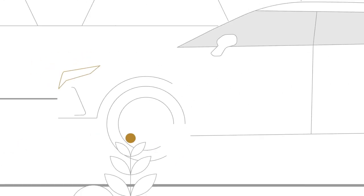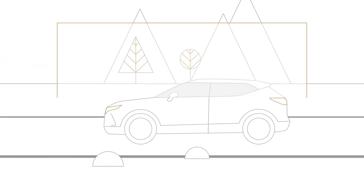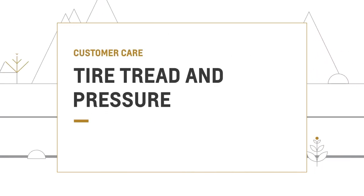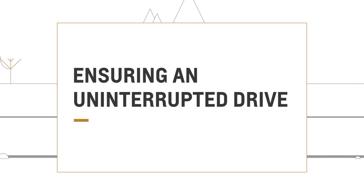Enjoying an uninterrupted drive starts with a simple habit: checking your tires. It's important to check them at least once a month, especially before or after a long drive, so you can be more confident on the road.